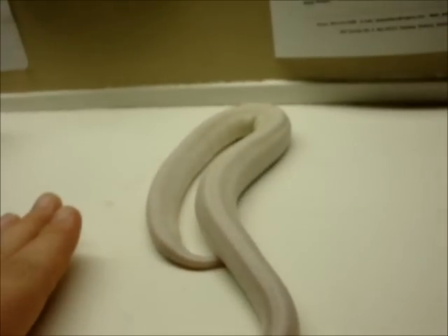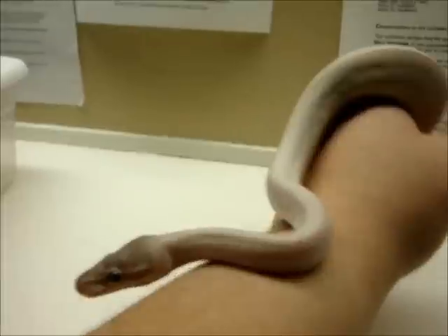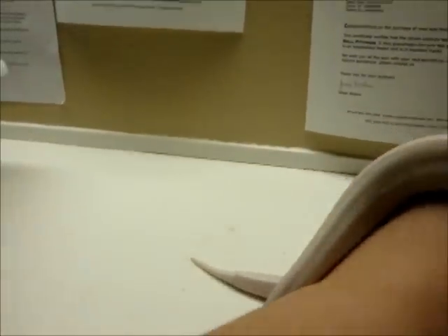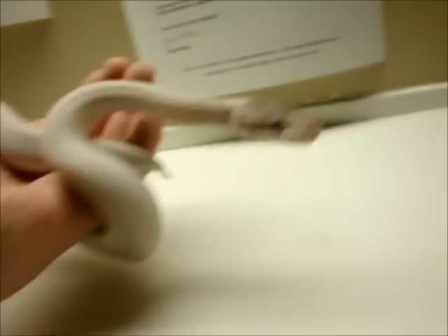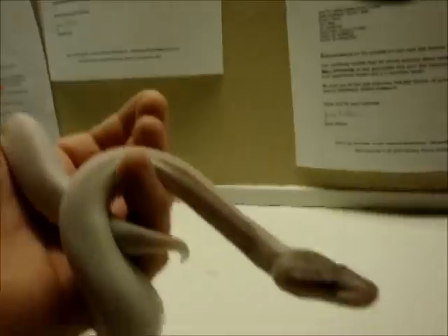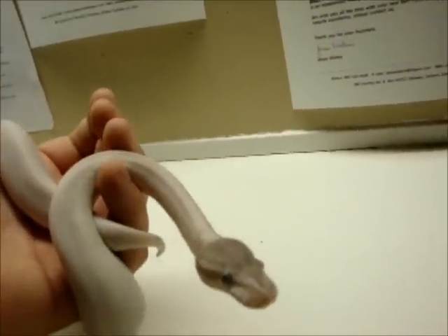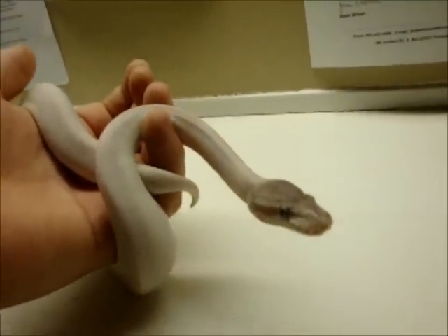I'm going to have to end the video here — this guy's getting a little restless and I don't want anything to happen to him. Hopefully this guy will have some awesome breeding projects in the future. He's only 250 grams right now, still small, started off slow eating. If you guys have any questions or comments, post them — tell me if you think I'm wrong, I'm more than happy to read what you have to say.